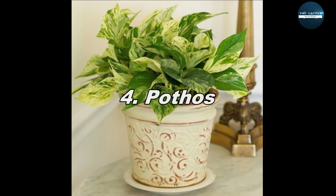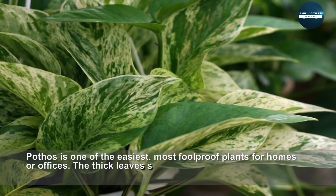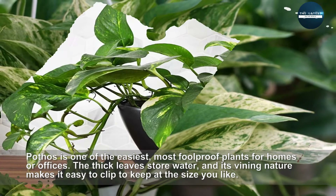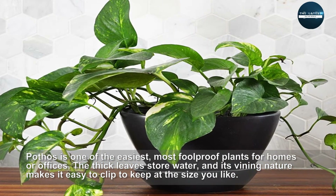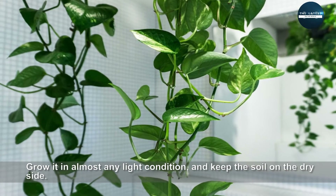Pothos is one of the easiest, most foolproof plants for homes or offices. The thick leaves store water, and its vining nature makes it easy to clip to keep it the size you like. Grow it in almost any light condition, and keep the soil on the dry side.